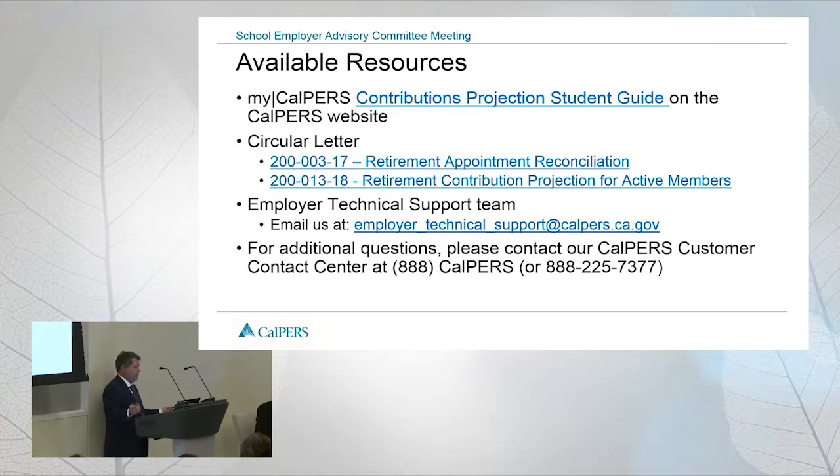Available resources include our MyCalPERS student guide, circular letters that went out in 2017 and 2018. You can always reach out to the technical support team — they'll get an email to our team and we'll work with it. And you can always call the call center.